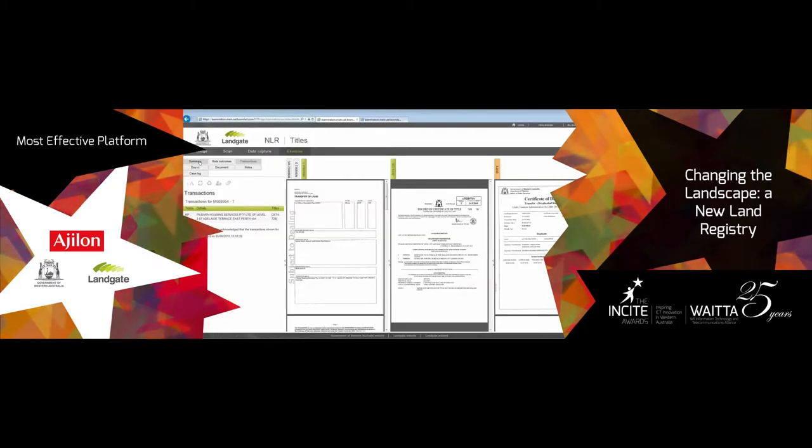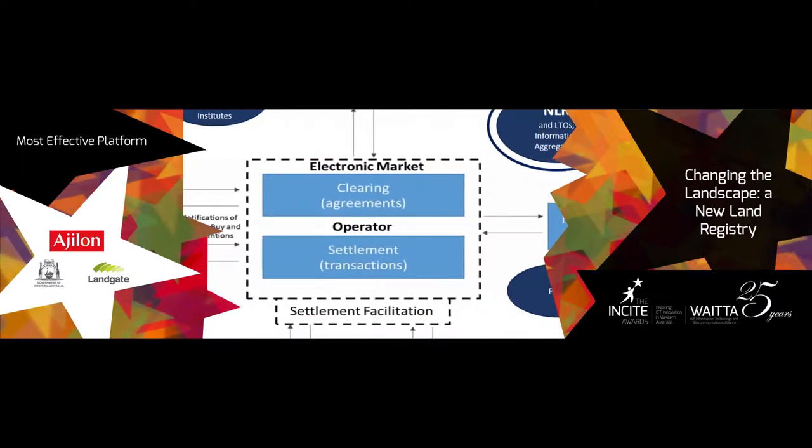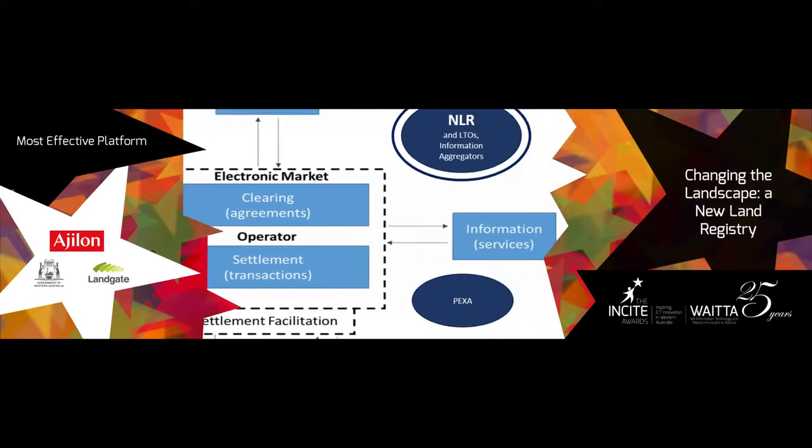Nationally, it could deliver $800 million in annual savings and positions Landgate as the driving force in Australian real property reform.